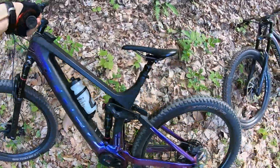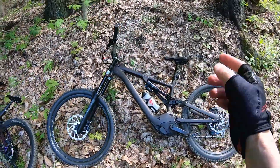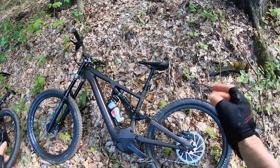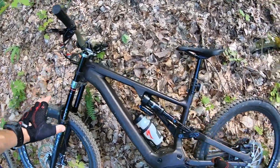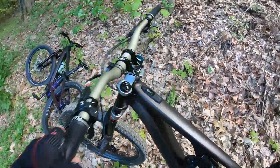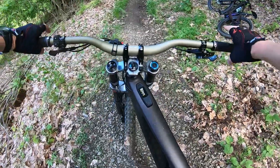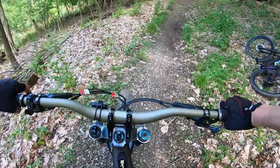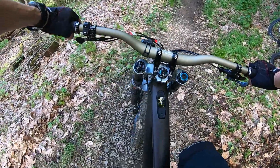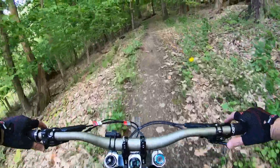This is Trek Rail Gen 2. The Kenevo is a 2022 Kenevo Expert — 180mm travel. RockShox Select Dualsupersix and the Boxer forks. 27.5s, aluminum frame. It's in turbo and I have not ridden this bike yet. Let's see how it feels.